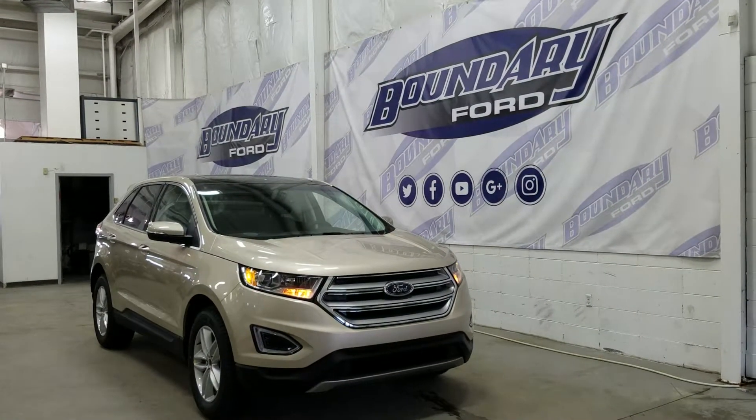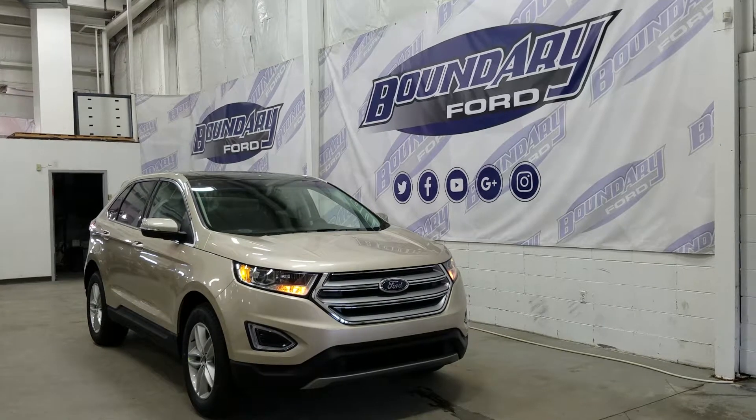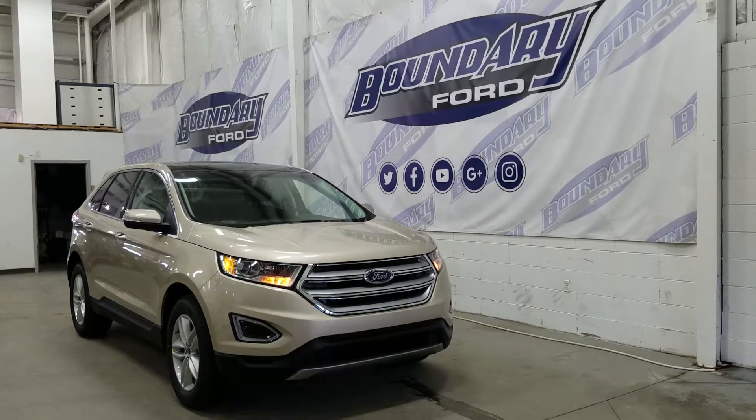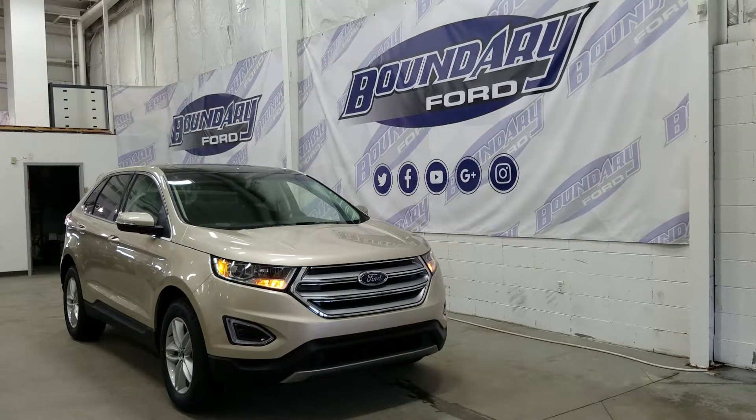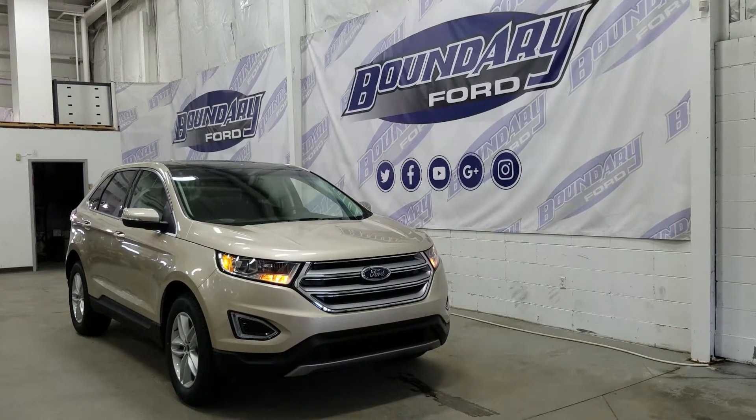If you have any additional questions about this model, please don't hesitate to refer to the window sticker link or contact our professional and friendly sales staff. We look forward to answering any questions you may have, and we thank you for shopping online with us here at Boundary Ford.